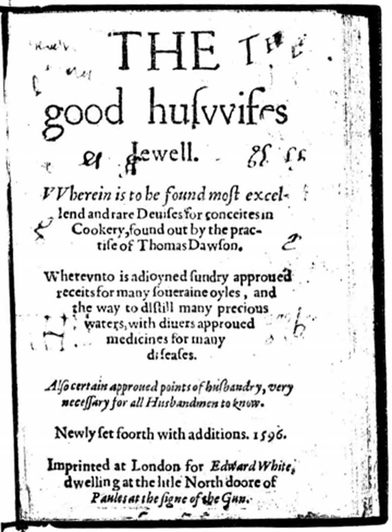The Good Huswife's Jewel gives recipes for making fruit tarts using fruits as varied as apple, peach, cherry, damson, pear, and mulberry. For stuffing for meat and poultry — or as Dawson says, to farce all things — he recommends using the herbs thyme, hyssop, and parsley, mixed with egg yolk, white bread, raisins or barberries, and spices including cloves, mace, cinnamon and ginger, all in the same dish.